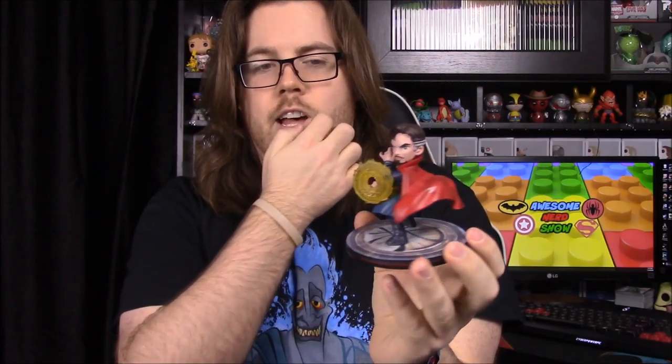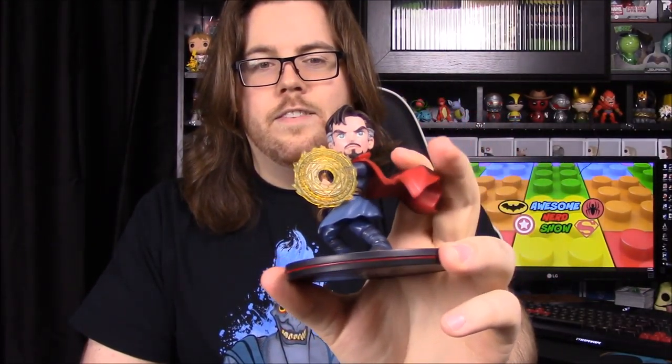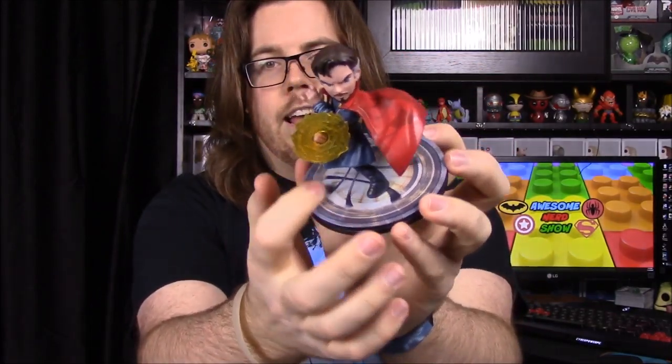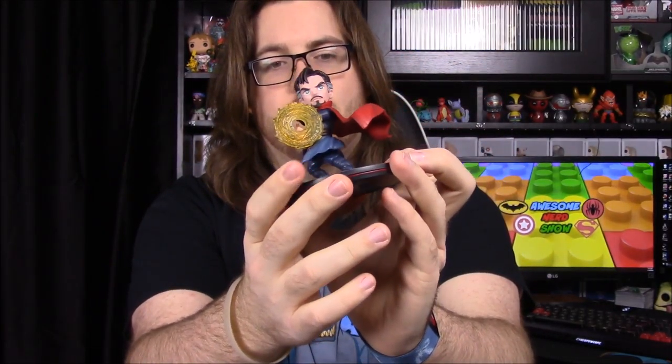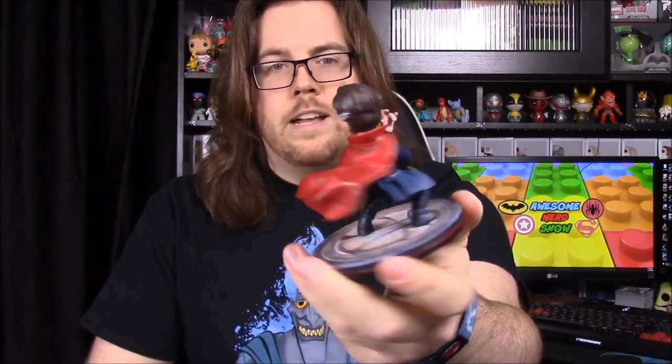Here is the Doctor Strange figure and it looks really awesome. He has his little force field shield with his magical spell type thing for defense, and on the bottom there's the logo of his sector of New York that he defends. Of course he has his magic cape and all that — it's a cool figure. If you didn't see the Doctor Strange movie, it was really awesome, so you should definitely go see it.